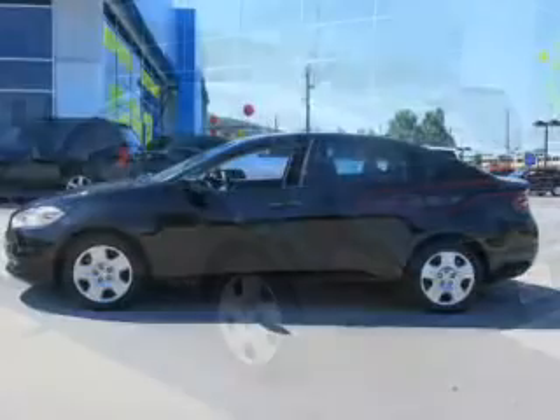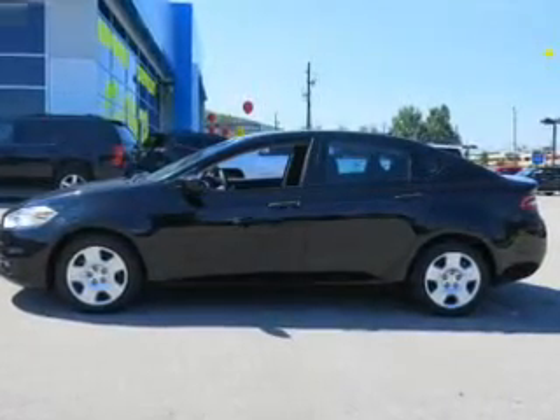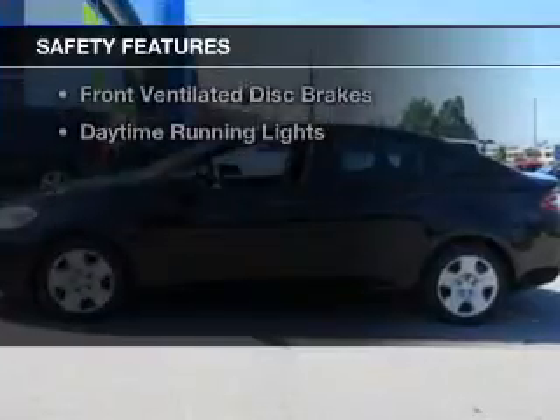Additional features include privacy glass, air conditioning, power door locks, power windows, and power steering. Safety was made a priority with these features.